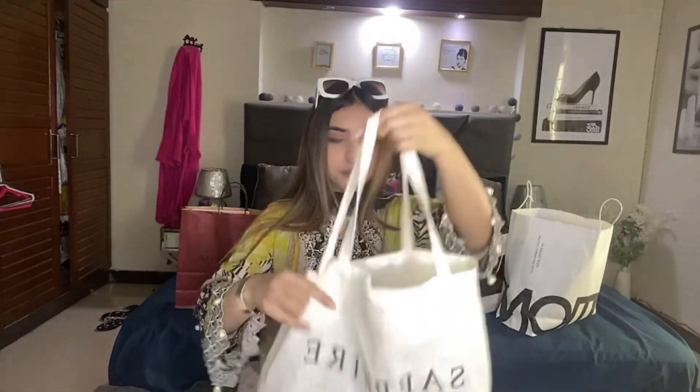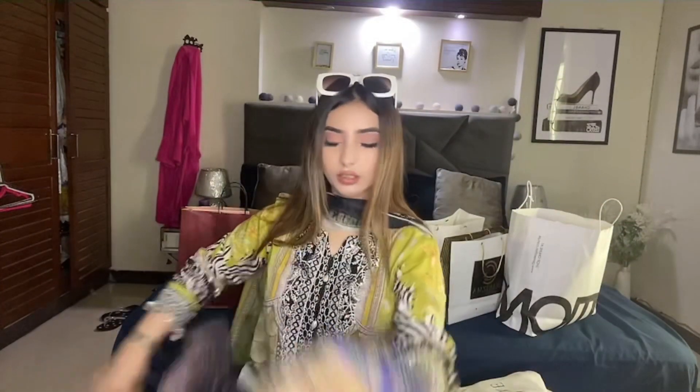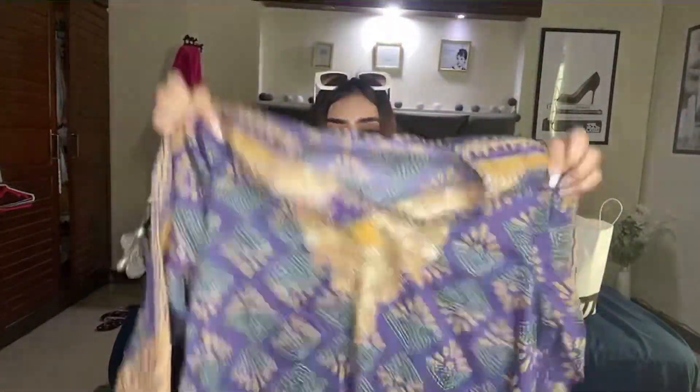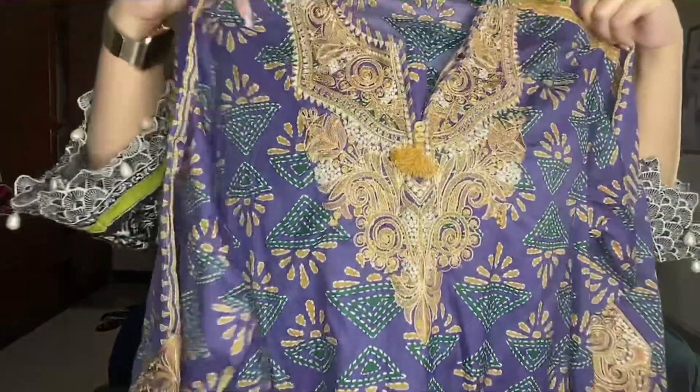Now what I have got from Sapphire — I have got this shirt. It's in purple color and you can see that it is embroidered on the sleeves.